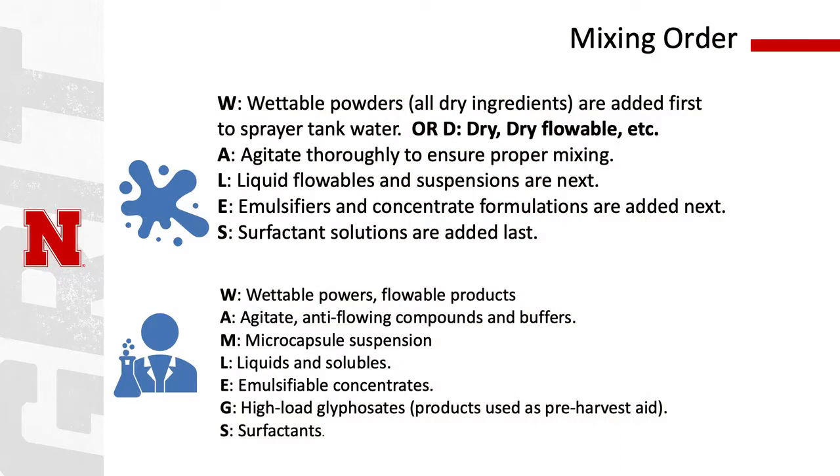Now that we've seen some examples of chemical incompatibility and some things you can add to your tank mix to make it a better application, we also want to remind you to follow the WDALES method. The WDALES method is: adding your wettable or dry powders first to your sprayer tank water, agitating thoroughly to ensure proper mixing, adding your liquid flowables and suspensions, agitating, adding emulsifiers and concentrate formulations, agitating, and then finally adding your surfactant solutions last.